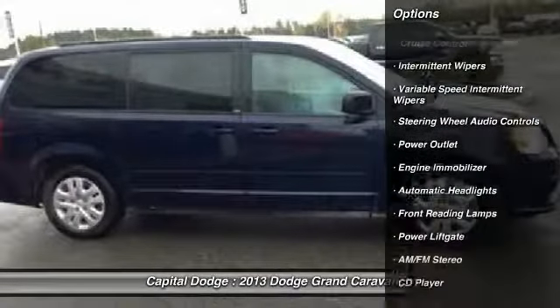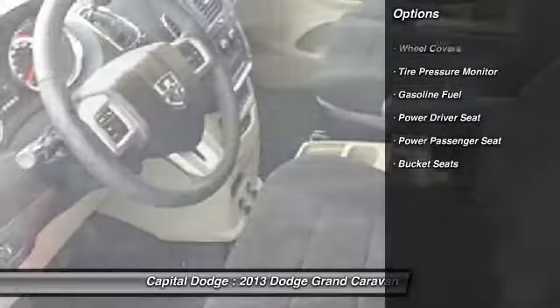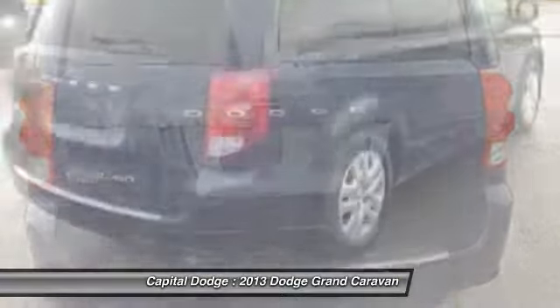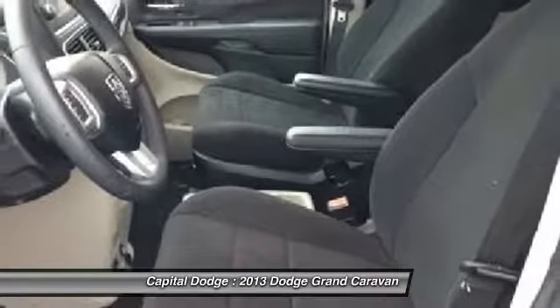Stability control, steering wheel audio controls, power lift gate, anti-lock braking system, traction control, power passenger seat, air conditioning, driver airbag, adjustable steering wheel, power steering.